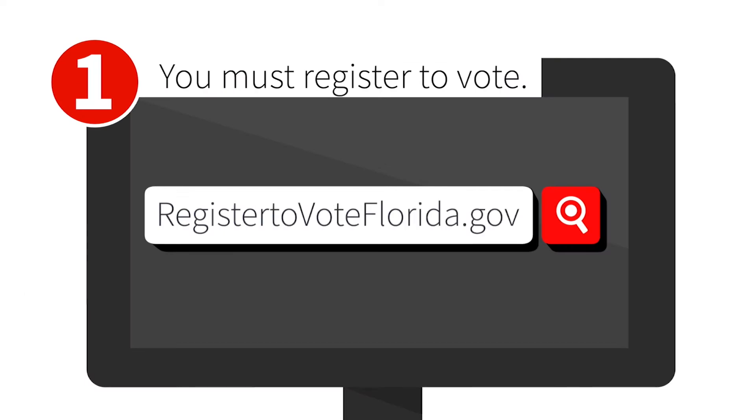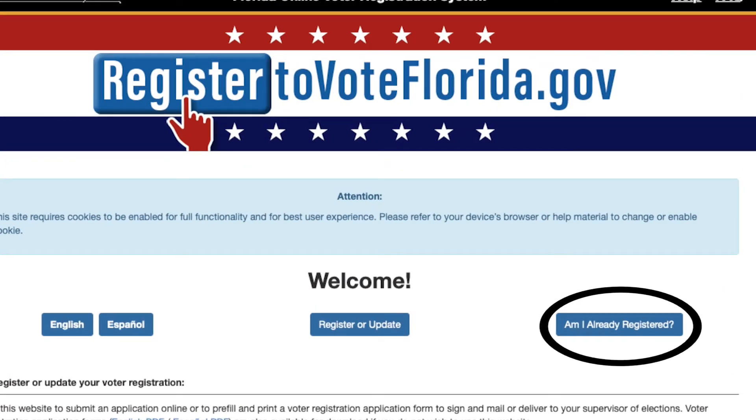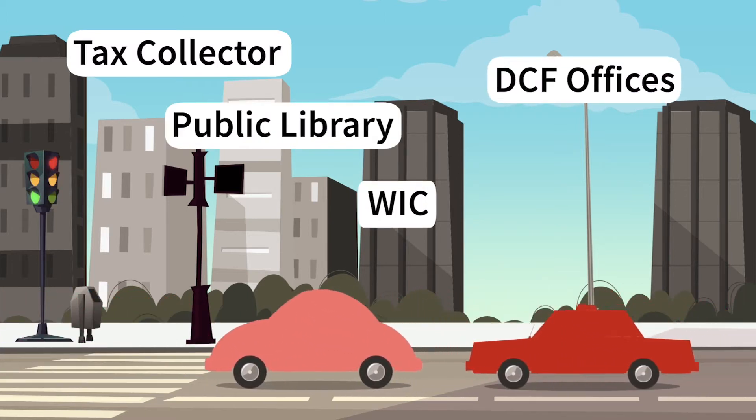First, you must register to vote. If you did this in the past, make sure and check your registration status. You can register online or in person at places like the Tax Collector, Public Library, WIC, and DCF offices.